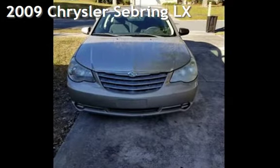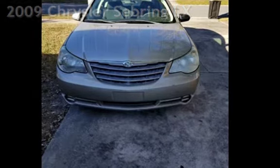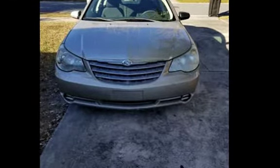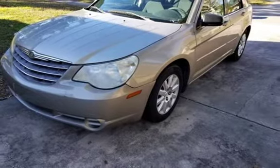Presenting a preowned 2009 Chrysler Sebring LX. This four-door sedan has a four-cylinder, 2.4-liter i4 engine, with front-wheel drive and an automatic transmission.